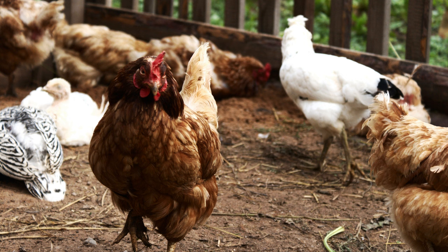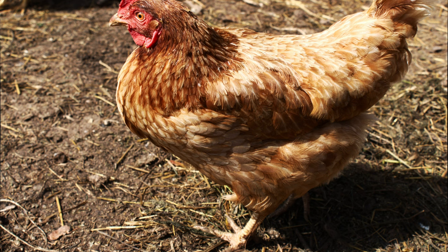A distinctive feature of Lohman Brown chickens is early sexual maturity. Already at the age of 4 months, these hens start laying eggs. One individual is capable of laying up to 330 medium-sized eggs in a year, which significantly distinguishes them from other layers. The maximum break between laying is not more than two days.